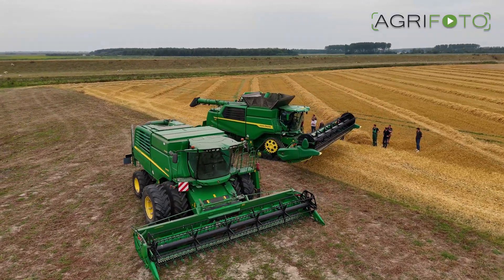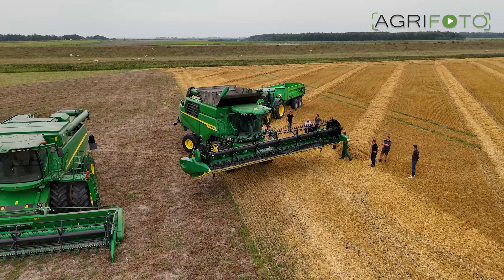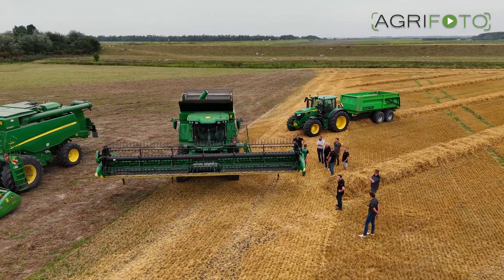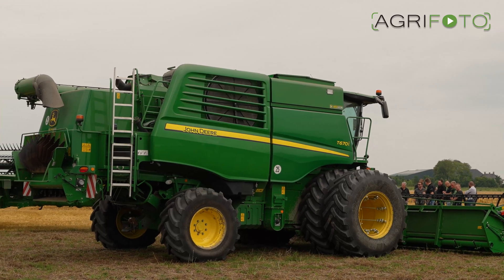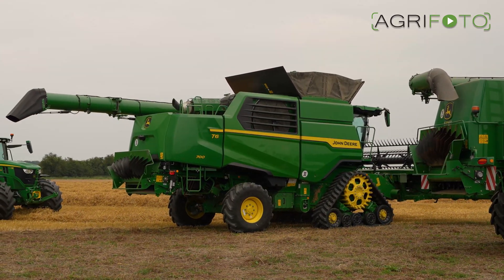Welcome to a new video on the AgriPhoto YouTube channel. At the end of August, the brand new John Deere T6 series was on demonstration in the Netherlands for a few days. Importer Grunort had the chance of showing the machine in action, cutting spring barley and wheat.